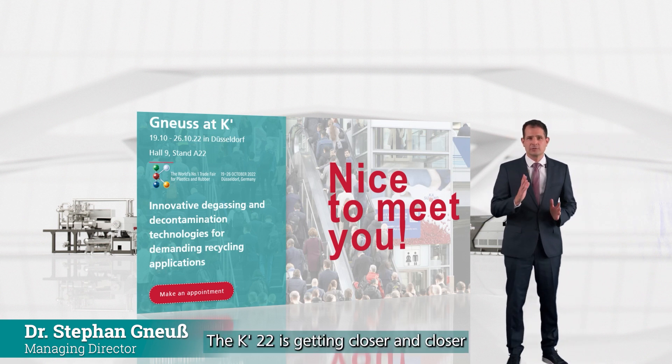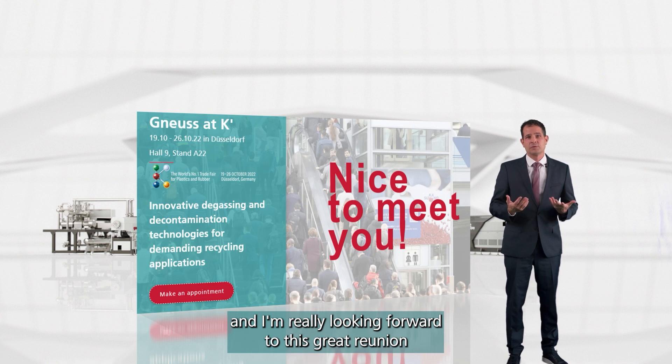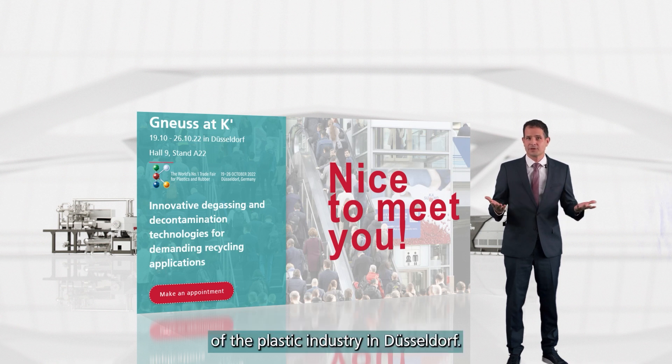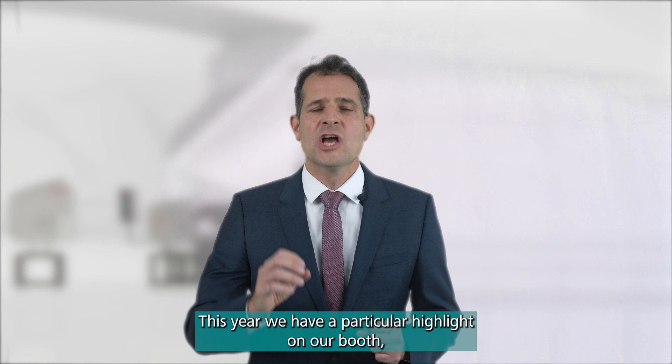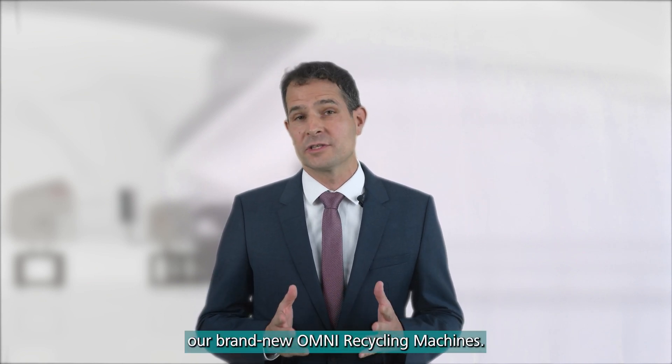The K22 is getting closer and closer and I'm really looking forward to this great reunion of the plastic industry in Düsseldorf. This year we have a particular highlight on our booth: our brand new Omni recycling machines.